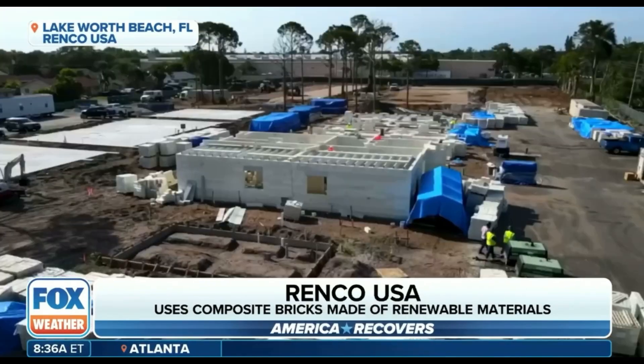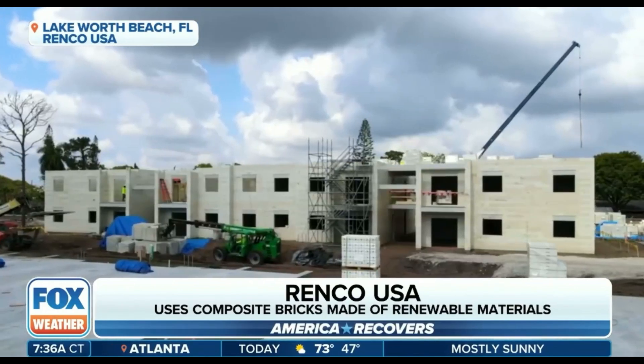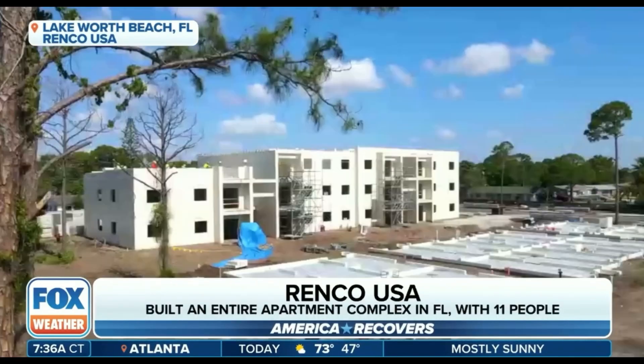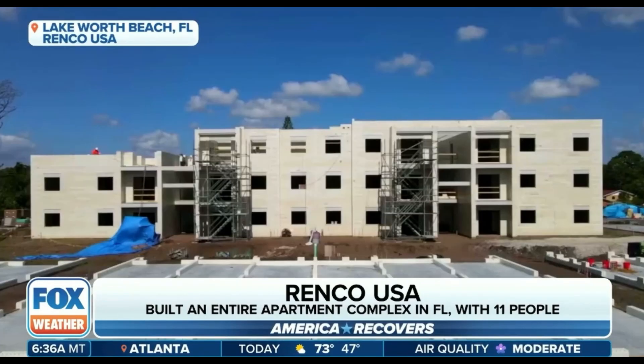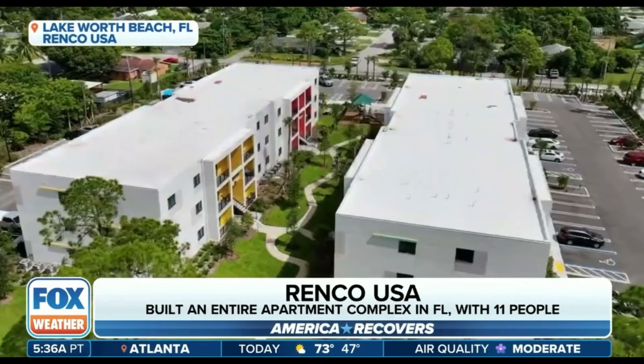It took us about a decade to get the testing and all the approvals — things like South Florida hurricane approval, the Category 5 approval necessary. We got that. We got our seismic testing. And the reality is, look, there are new materials that are better in today's world than they were 100 years ago. So let's start embracing those technologies.